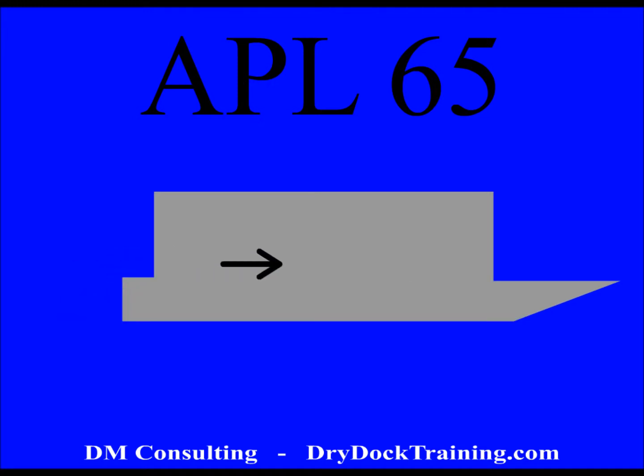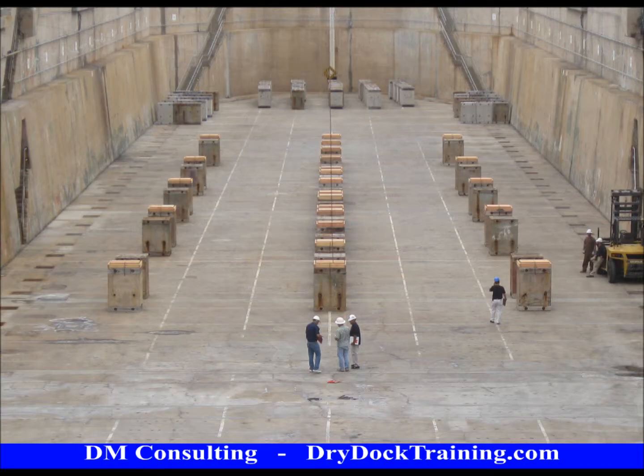One difficulty for docking is the massive sail area that can complicate positioning, although the flat bottom allows for an extremely large amount of air as the ship will always land flat. The blocking arrangement was simple.